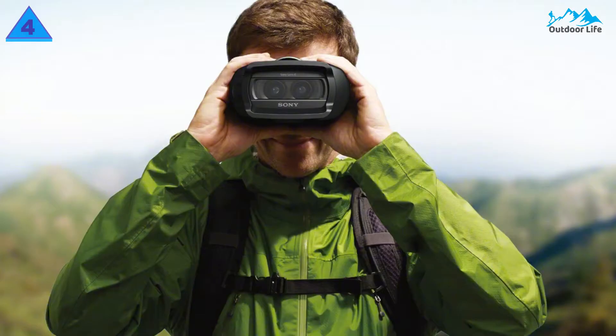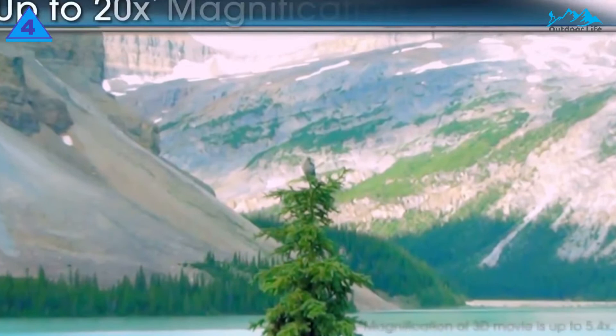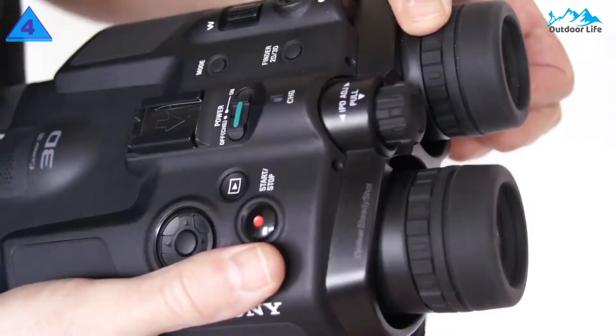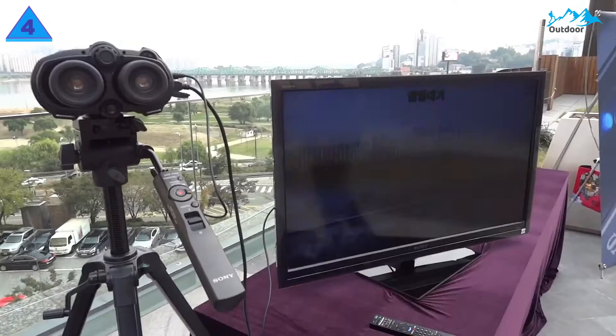The Sony DEV3 also offers up to 10x digital zoom with autofocus. The optical SteadyShot image stabilization works by reducing blur to provide you with the ultimate viewing experience, even while walking and moving. You can easily swap between 2D and 3D with the help of a simple switch. There are also mic and headphone inputs for extended audio recording options.